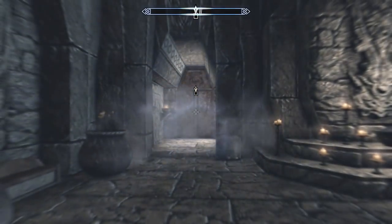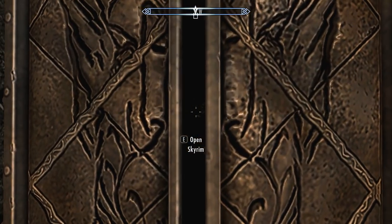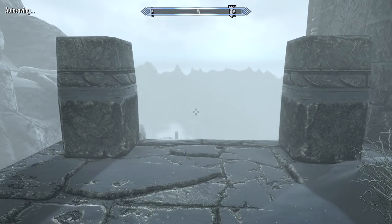Fus, Ro, Da! Oh my God! Ah-ha! It's beautiful! Fus Ro Da, baby! That's brilliant! Hey man, I'm feeling pretty hyped about that.